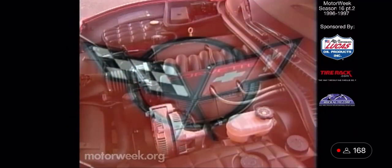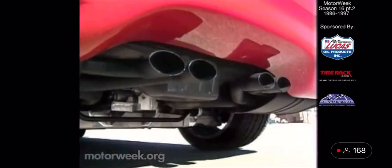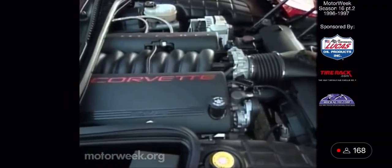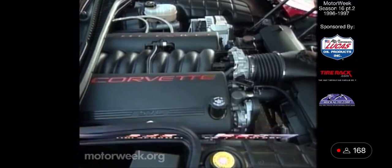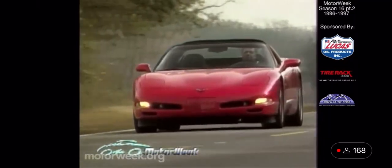Choosing a power plant for the ultimate American icon is no easy task. The engineers knew it had to be a light, compact V8 — there's just no mistaking the pushrod V8's lusty exhaust rumble and no substitute for its awesome low-end brunt. So evolved the LS1 engine. It's still a small-block 350 at heart, but an all-new aluminum design capable of 345 horsepower and 350 pound-feet of torque. Best of all, it does this while still delivering up to 28 miles per gallon on the highway.